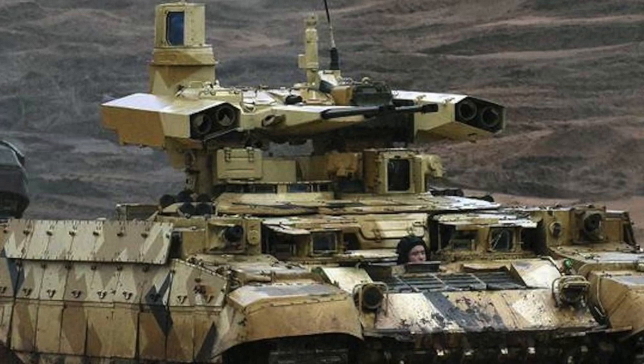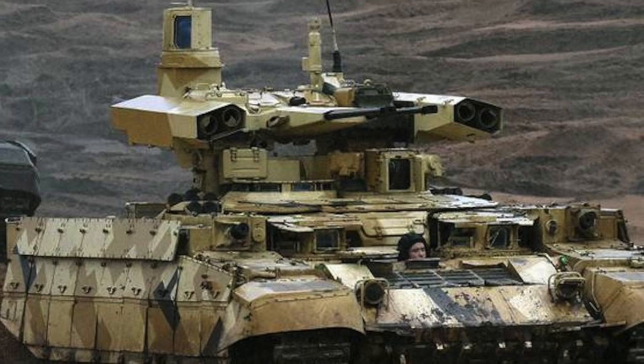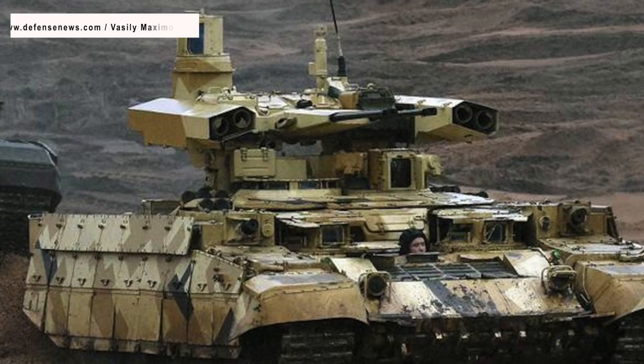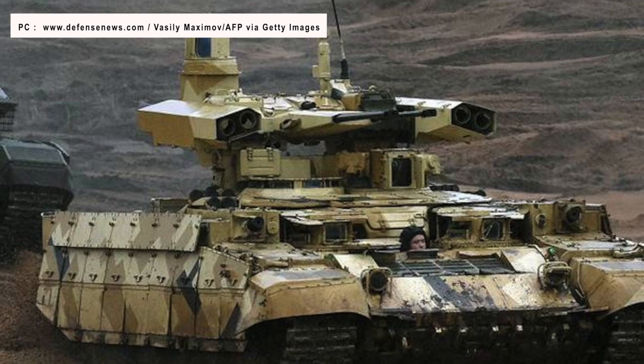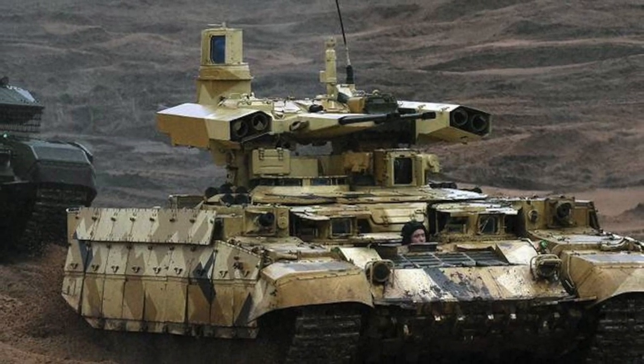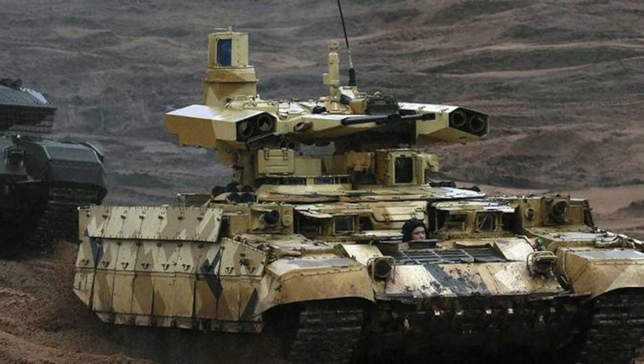The BMPT, unofficially called Terminator, is an armoured fighting vehicle designed and manufactured by the Russian company Orlovogonzovat. The vehicle was designed for supporting tanks and other AFVs in urban areas.